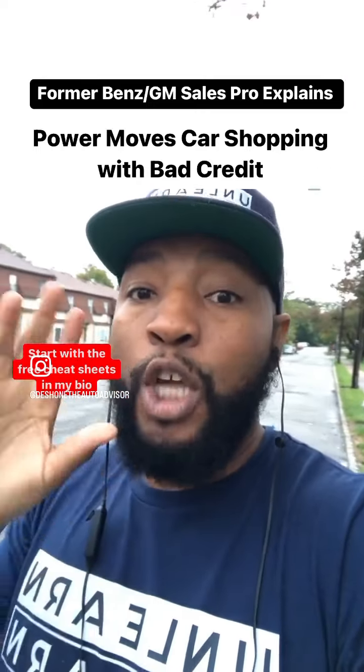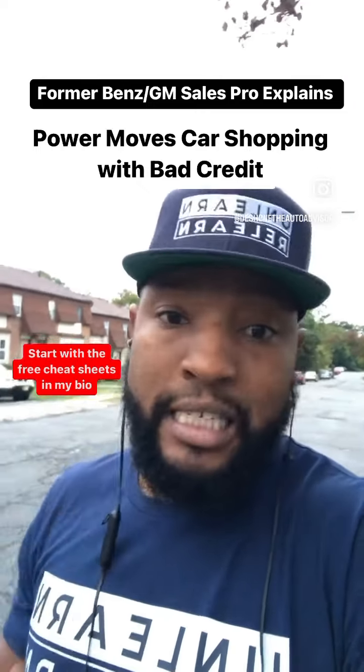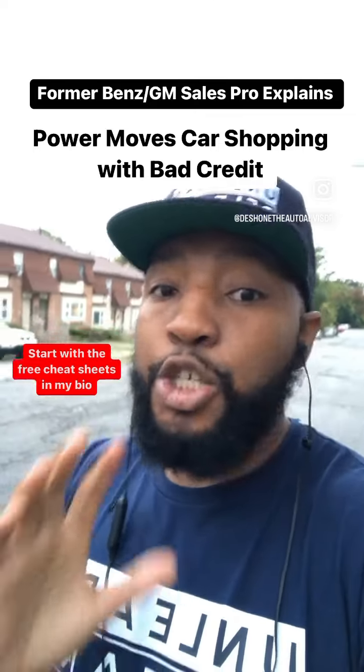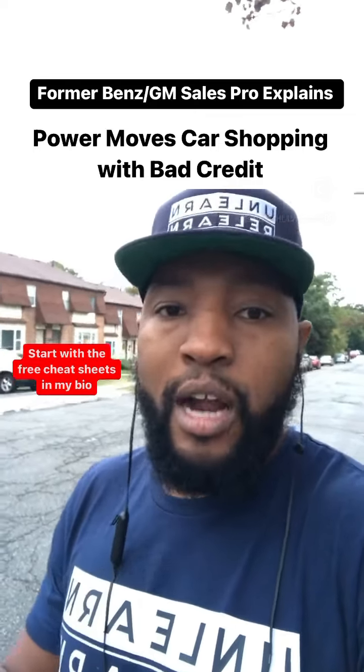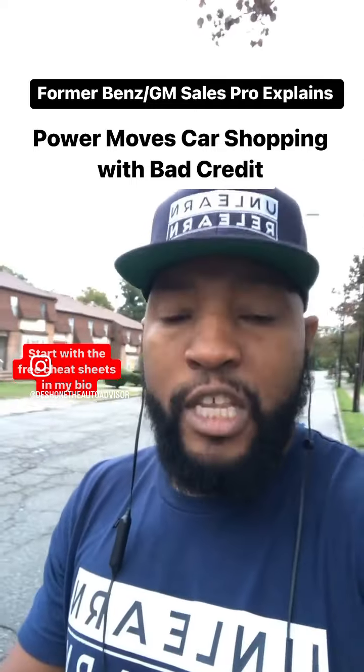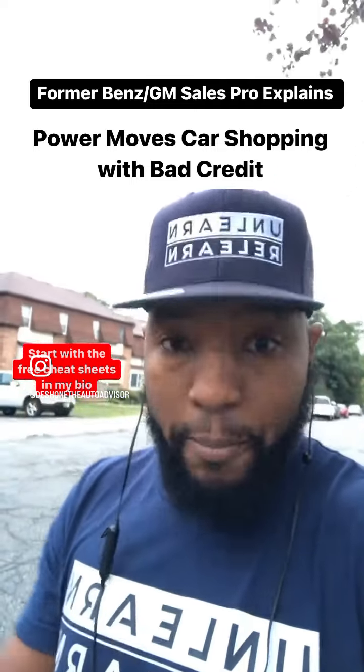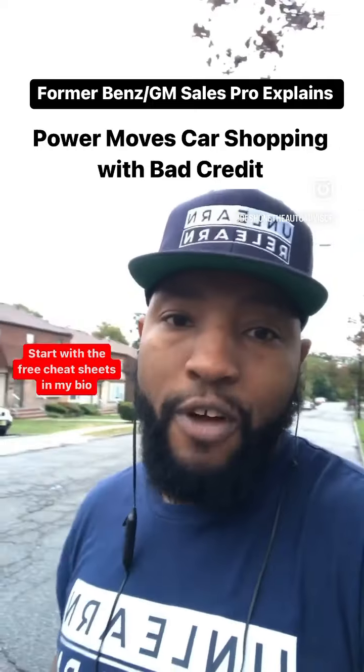Now, if you buy a car that was $10,000 or $12,000 used — something that brand new was $20,000 or $25,000 — this is your sacrifice car. It's your setup car. When you do that, when you trade out of it in two years, you're going to come in with a much better equity position. You'll have a payment history and you'll be able to set yourself up for a brand new car.